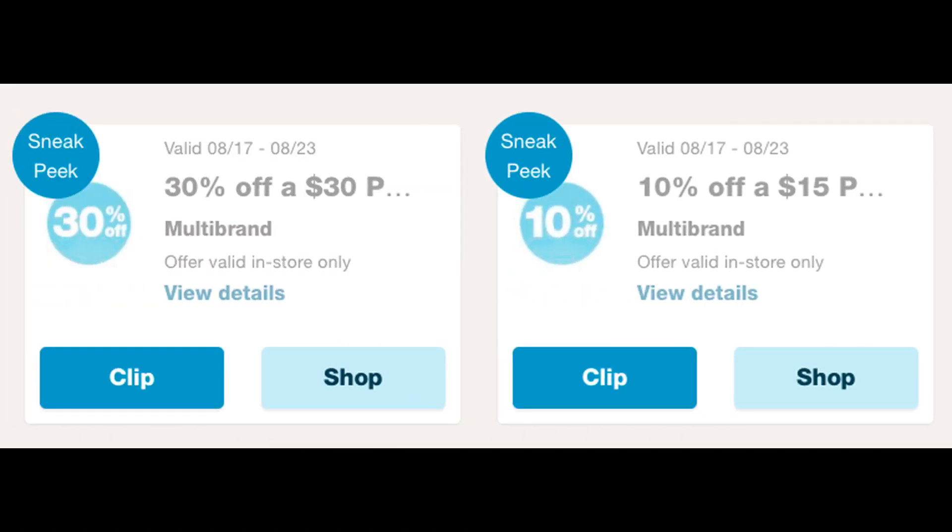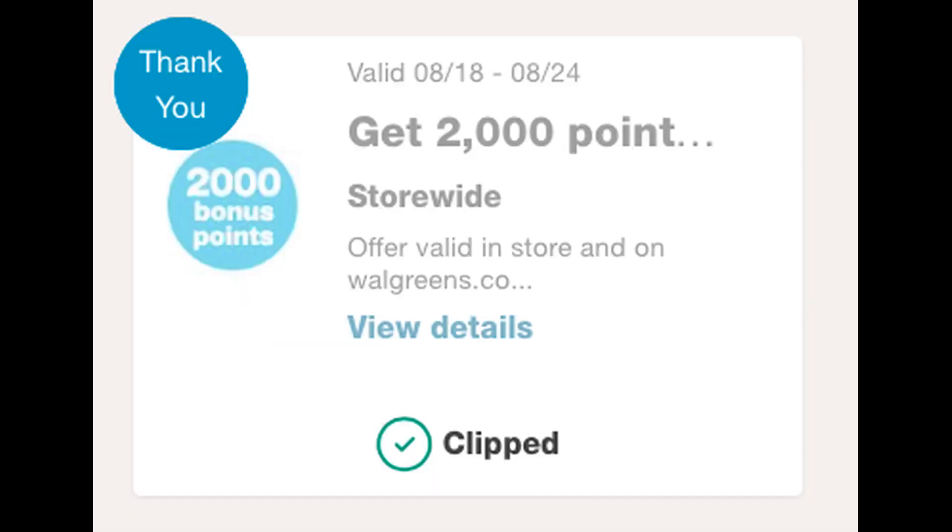Go into your Walgreens app and check for some perks coupons. I got a couple that start on the 17th and are valid through the 23rd. One is a 30% off a $30 purchase, which is an awesome coupon. And the second one I received is a 10% off a $15 purchase — these are really going to help with our upcoming deals. I also received a get 2,000 points when you spend $15. So check your Walgreens account and hopefully you guys got some good perks coupons to work with.